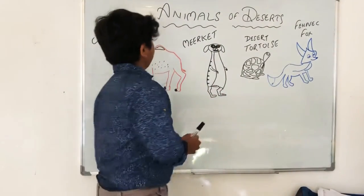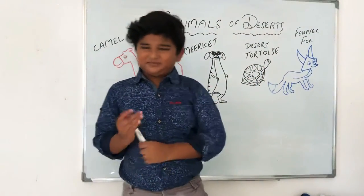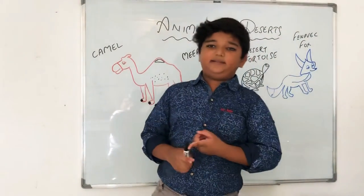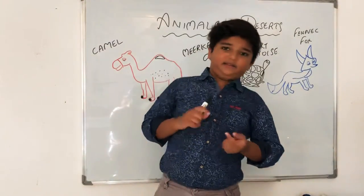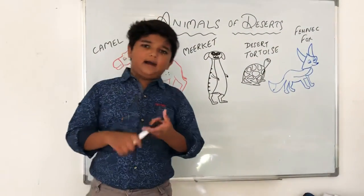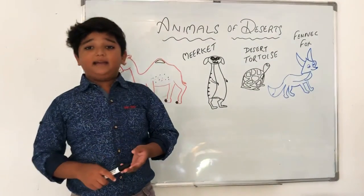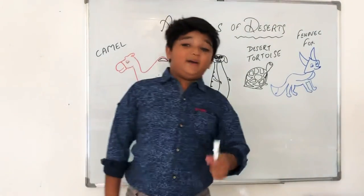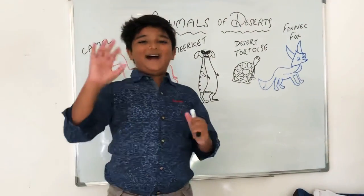Since we are done with those animals, let's look at a few other animals that live in deserts — like rattlesnakes. And there are also some birds that live in deserts: ostrich, eagle, owl, and woodpeckers. Did you know that even owls live in deserts? If you had fun, see you in the next video — keep learning, keep watching, bye bye!